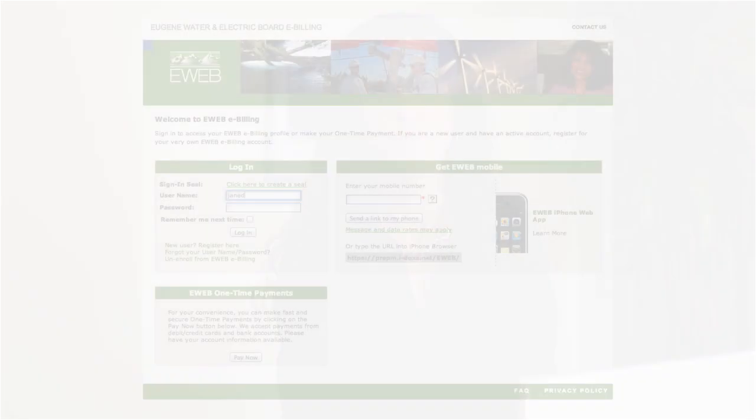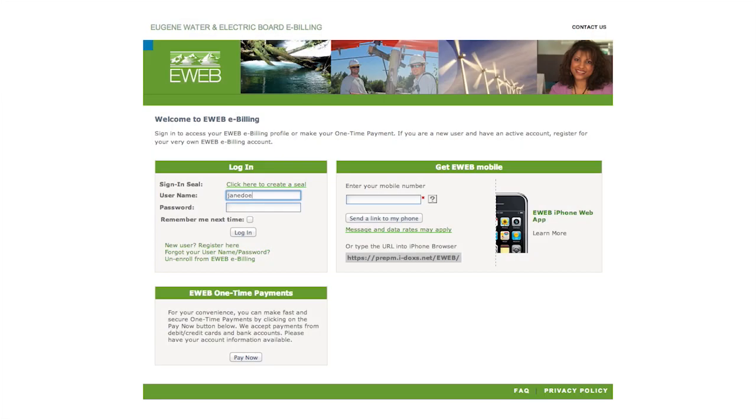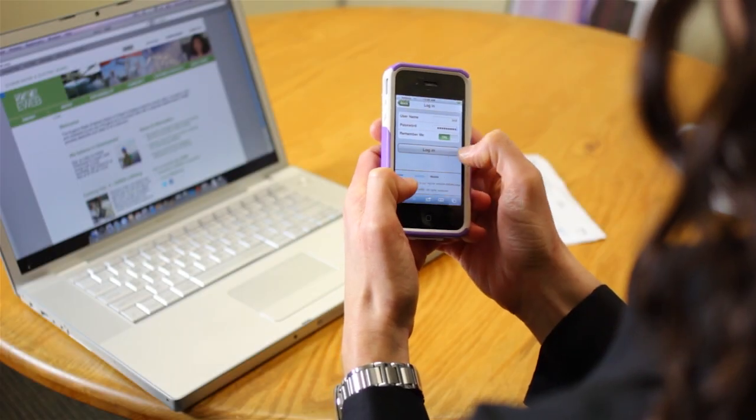If you have more than one eWeb account, you can add as many accounts as you'd like and manage them all from your eWeb eBilling online profile. You can now take care of your account when it's convenient for you, anytime, day or night. You can even pay your bill with your smartphone. Sign up for eWeb eBilling today at eWeb.org — it's fast, convenient, and secure.